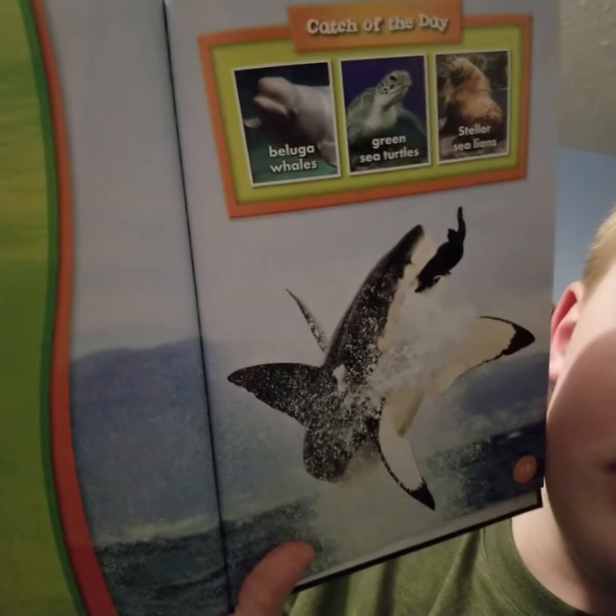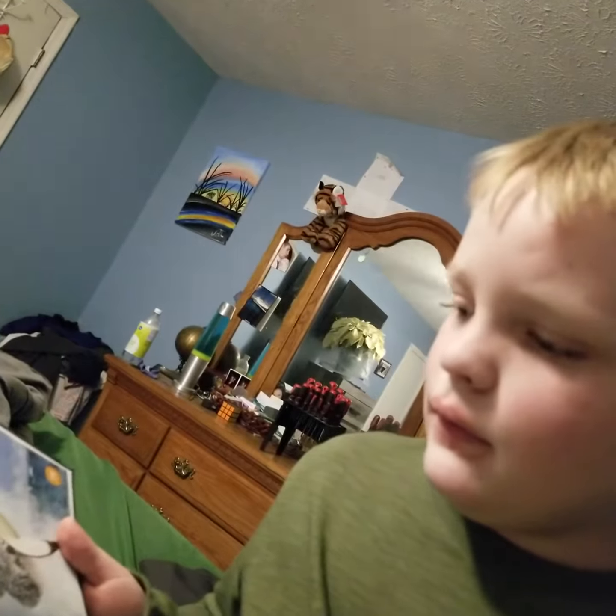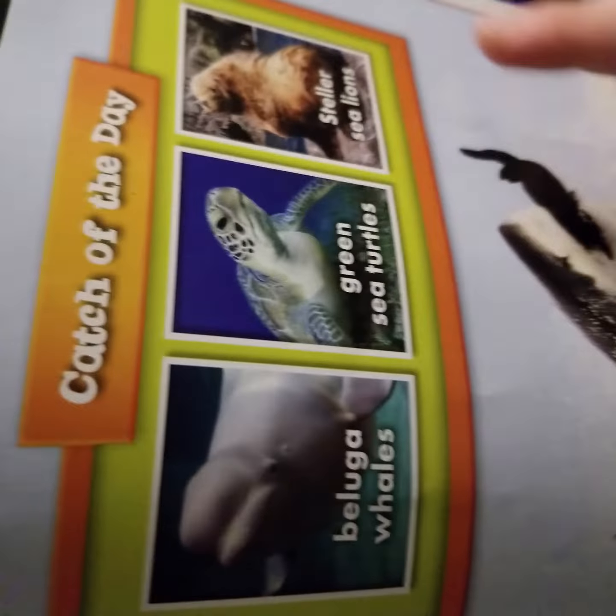So their prey that they eat are beluga whales, green sea turtles, and Steller sea lions. And there's a picture of the sea turtle, and there's a picture of the sea lion.